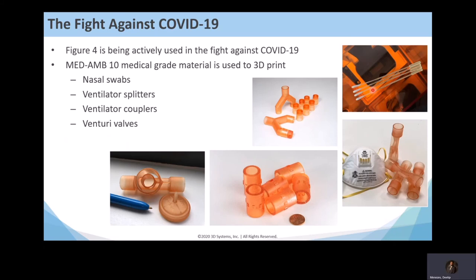During the COVID pandemic, the Figure 4 with its MedAmber 10 medical-grade material was used to print nasal swabs, ventilator splitters, venturi valves, and similar items. In Northern Italy when the pandemic first hit, a hospital ran out of venturi valves — consumable parts that go on patient face masks. A customer scanned an existing valve with a 3D scanner and printed replacements on an SLS printer, actually saving lives while supplies were stuck in transit. Later, our San Diego team got involved and optimized the design specifically for the Figure 4.